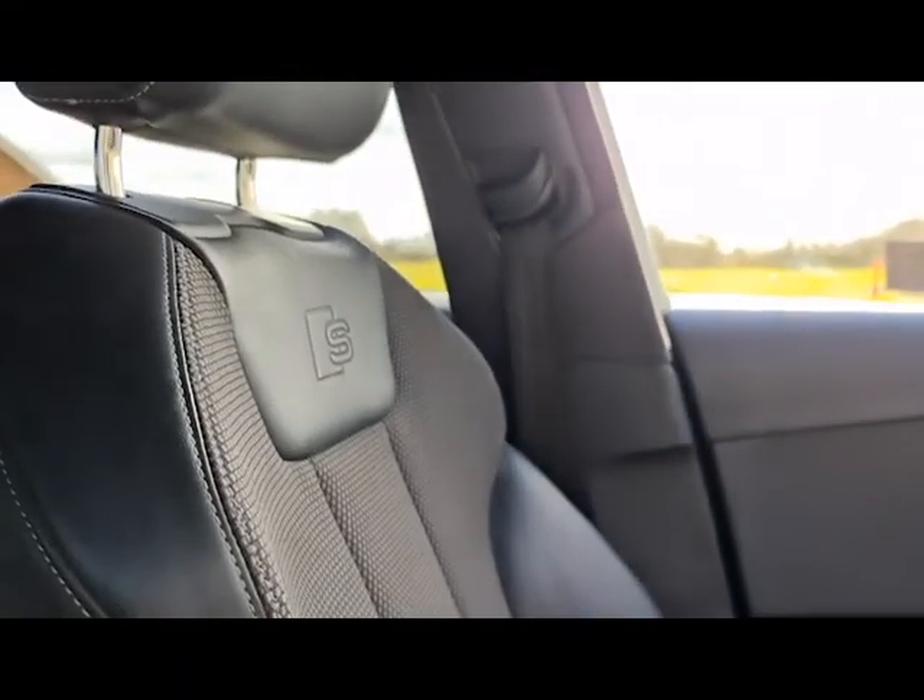More of the brushed aluminium going through, S-Line stitching, half leather, half fabric still, as well as extra leg support if you wish.